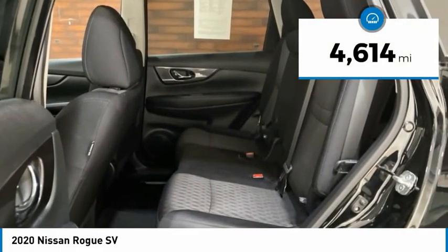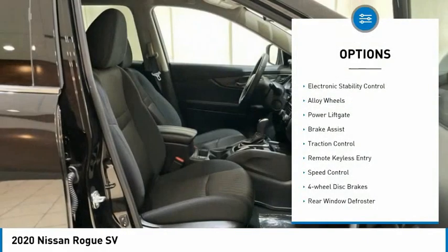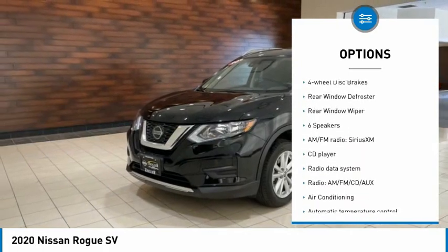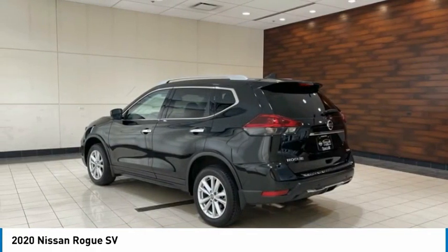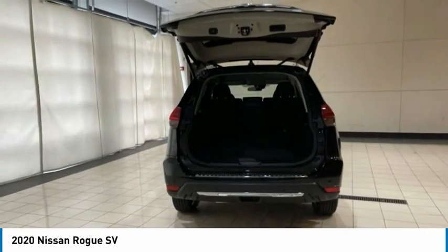This vehicle has less than 5,000 miles. Here are some of this vehicle's great options: electronic stability control, alloy wheels, power lift gate, brake assist, traction control, remote keyless entry, speed control, four-wheel disc brakes, rear window defroster, rear window wiper. Your new ride is just a phone call away.